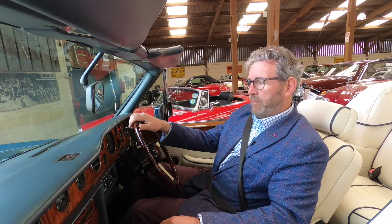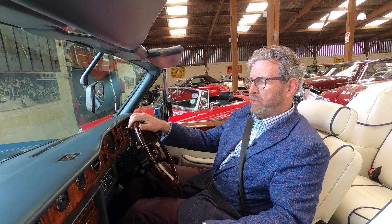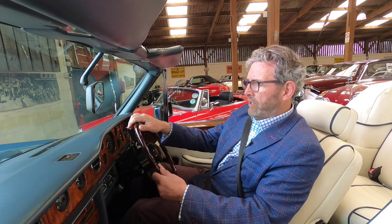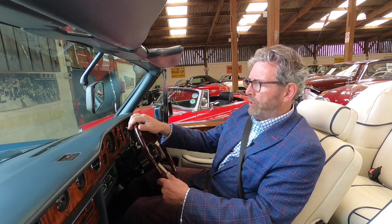My job this afternoon is to be the potential buyer's eyes and ears, examining and driving this particular car, which is obviously quite a rare and beautiful Rolls-Royce — a Corniche convertible, derived as it is from the original Mulliner Park Ward Coupe.